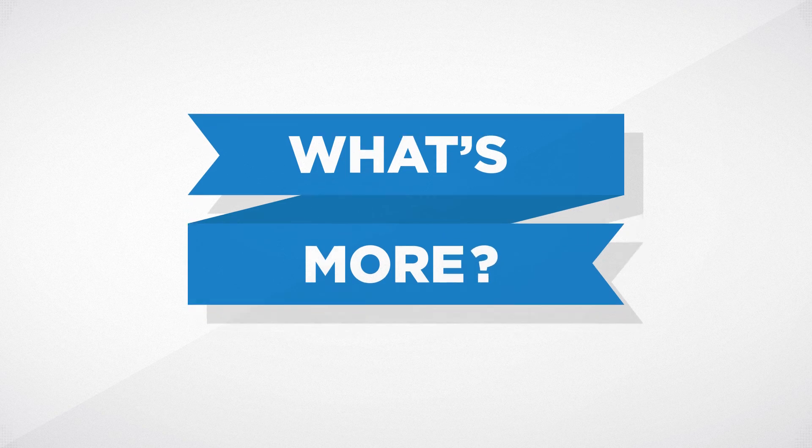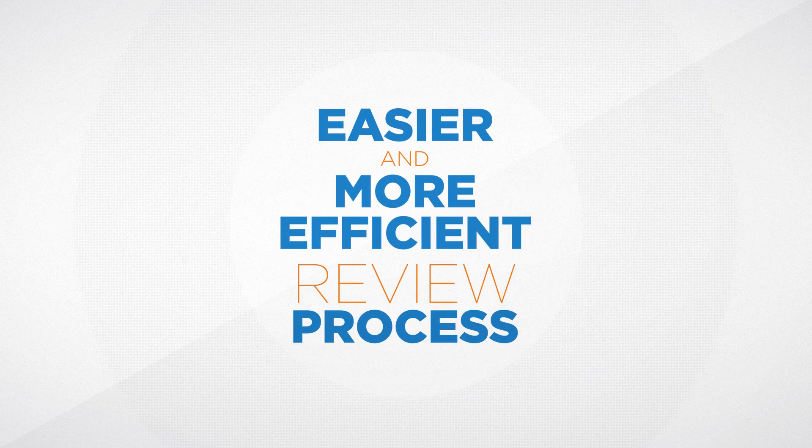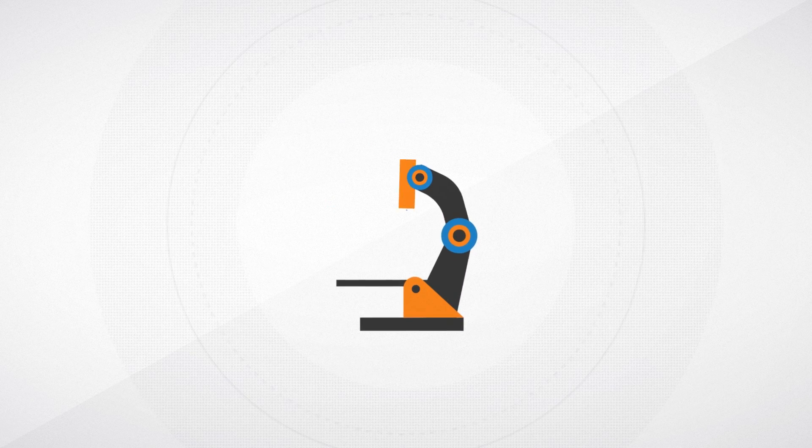What's more, you'll enjoy an easier and more efficient review process overall, so you can focus on what's most important to your business — the research.